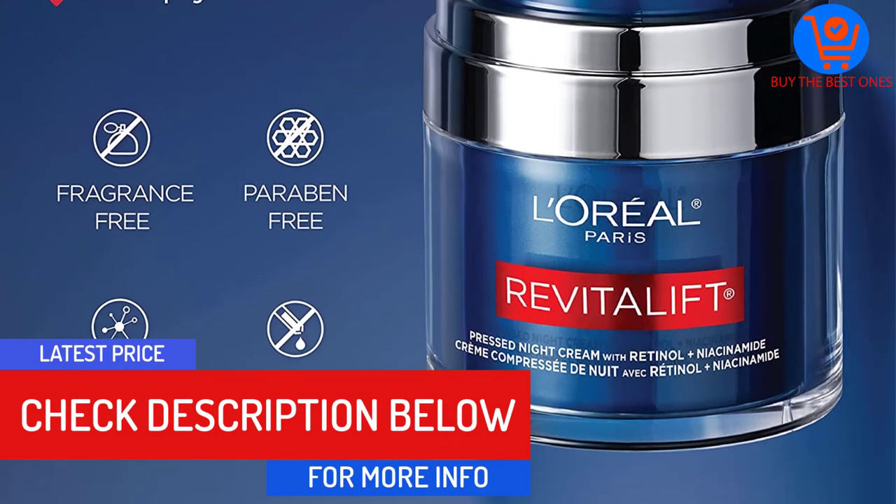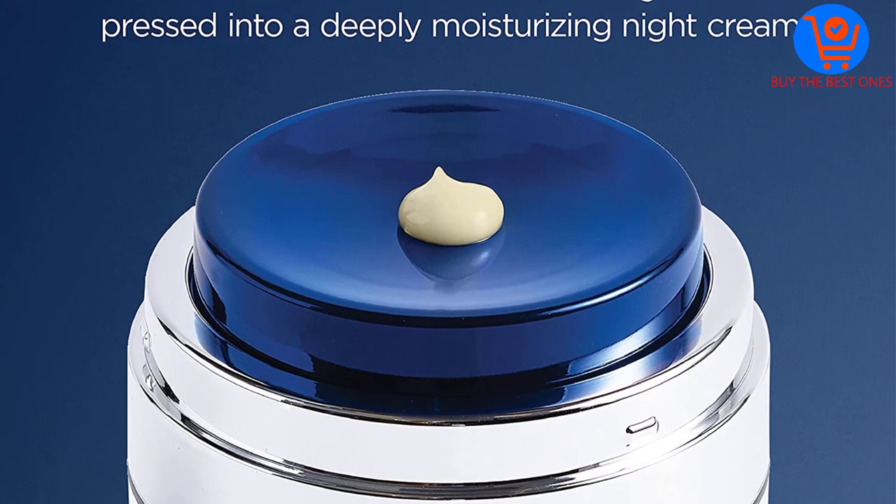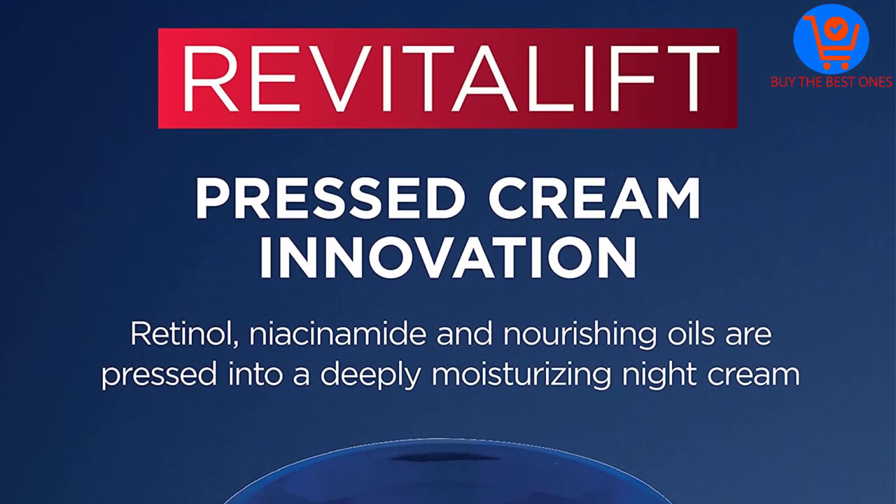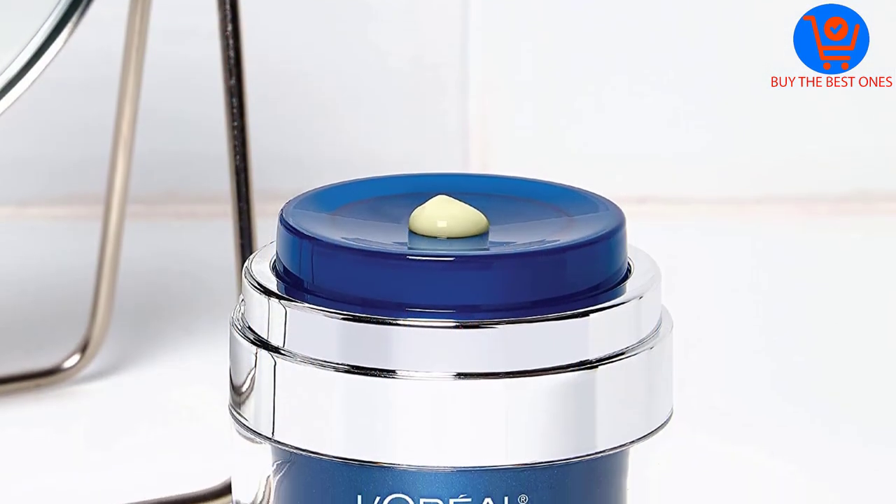Ideal for any skin type, this quick-absorbing cream works well on the face, neck, under eyes, and décolleté. It's allergy-tested and made free of parabens, dye, and mineral oil.